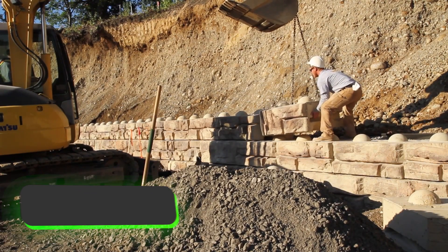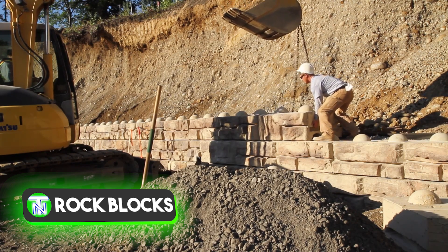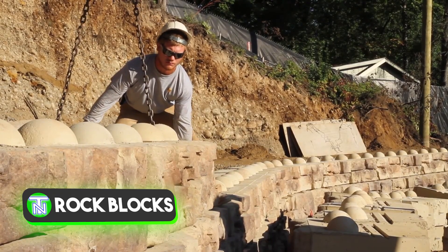Seven ready rock blocks, although resembling LEGO bricks, serve a different purpose. They are designed for demanding applications such as building walls and retaining structures, combining durability with versatility.